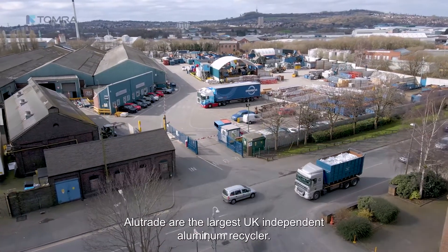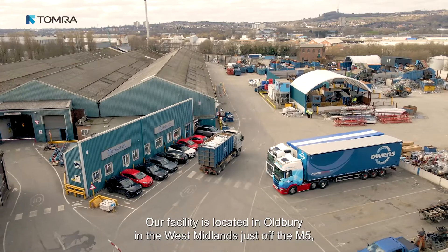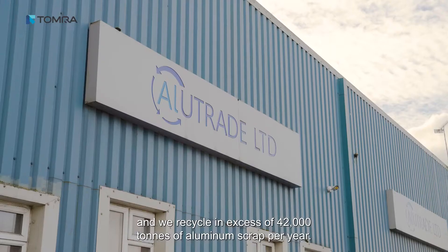Alutrade are the largest UK independent aluminium recycler. Our facility is located in Oldbury in the West Midlands, just off the M5, and we recycle in excess of 42,000 tons of aluminium scrap per year.